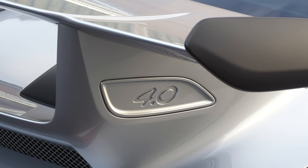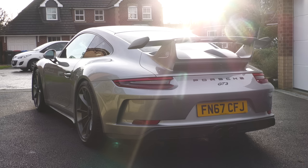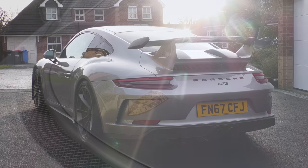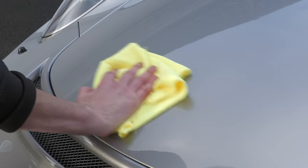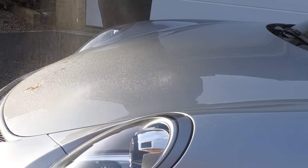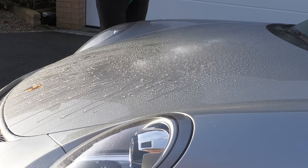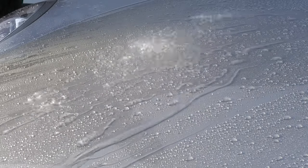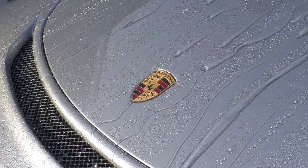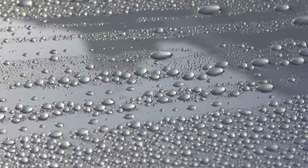Despite essentially just being treated to a straightforward wheel clean, contact wash and superficial spritz, the car was now looking far more like a 911 GT3 should. Although Bead Maker ideally needs a minimum of eight hours before being exposed to water, more rain was forecast that night, so I thought I might as well get in there first and grab some hydrophobics — and considering the car was largely unprepped and the product essentially uncured, the beadage and water repellency was still pretty impressive.